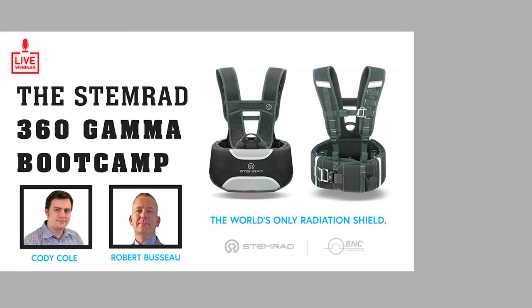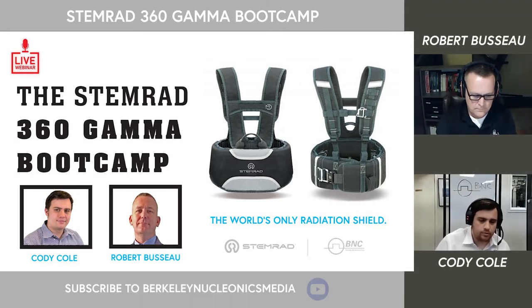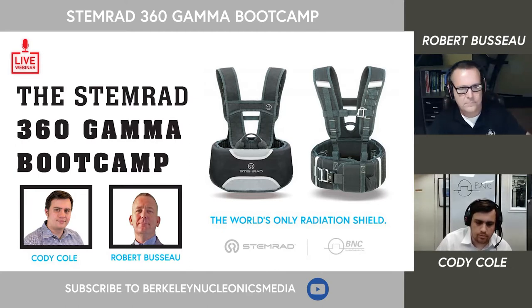Let's go ahead and get started. To provide context, this is a webinar on STEMRAD's radiation shield called the 360 Gamma. My name is Cody Cole, and I am joined by STEMRAD's Robert Pusso. We're going to be discussing some of the fundamental features of the device, as well as the logic that goes behind the protection it provides.